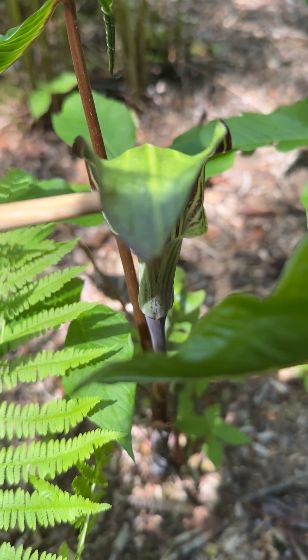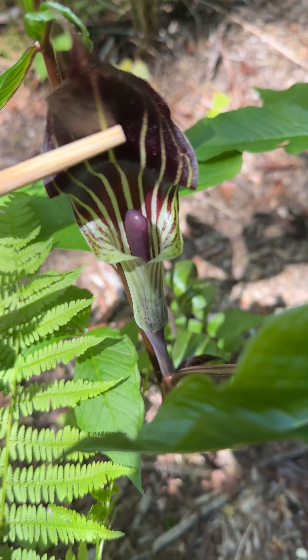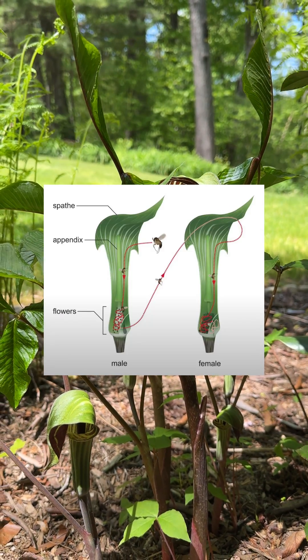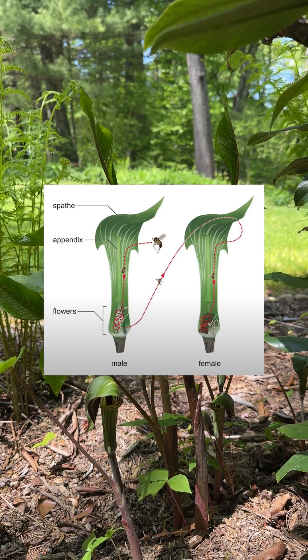These gnats fly in through the opening at the top and become ensnared by the smooth, slippery walls inside, preventing their escape. As they attempt to flee, pollen grains accumulate on their bodies. Eventually, the gnats manage to escape through a small opening at the base and locate a female plant.